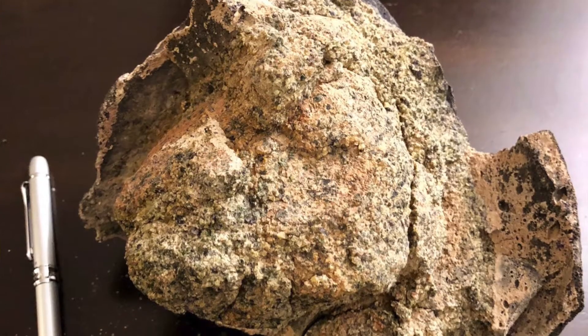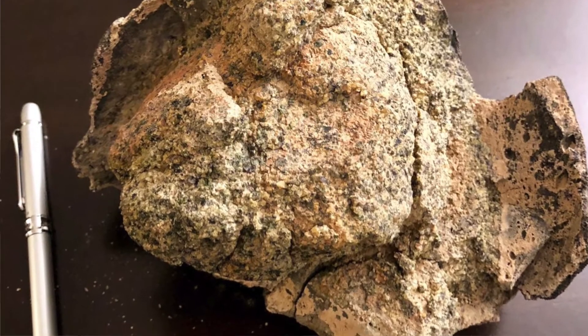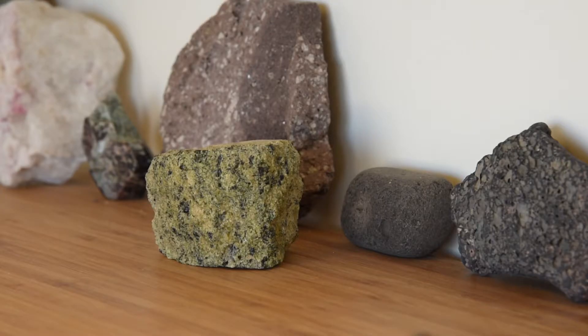So one of the things that I'm interested in is looking at xenoliths, which are rock fragments brought up in volcanic eruptions that actually sample this inaccessible part of the lithosphere.